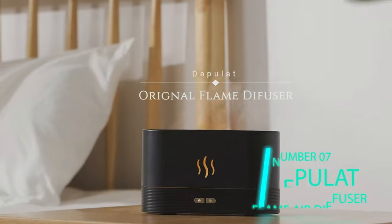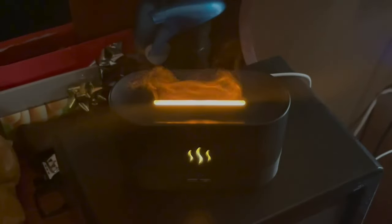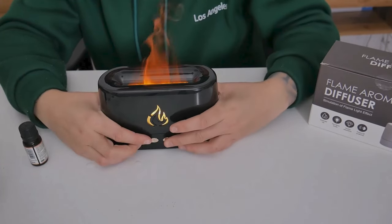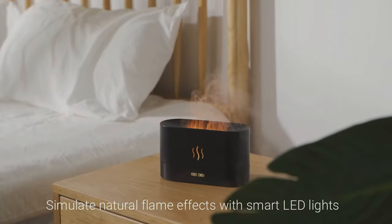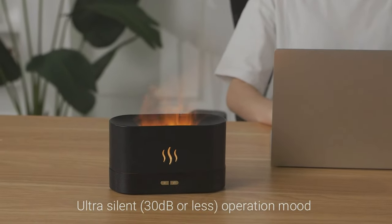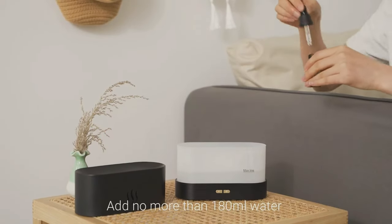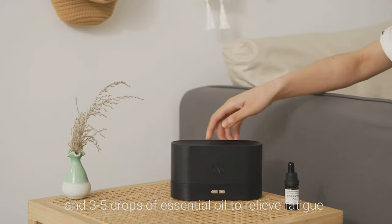Item number seven: the Depulet flame air diffuser. Not gonna lie — at first I thought this might be some prop for a seance, but I was quickly corrected. This is an air diffuser that produces a visual flame effect using LEDs projected into a mist of water emitted through its upper opening, and it's quiet too at under 30 decibels. You can add aroma oils to the water base and transform your space into a mental bliss — just get the right music going and you're off into the ether.